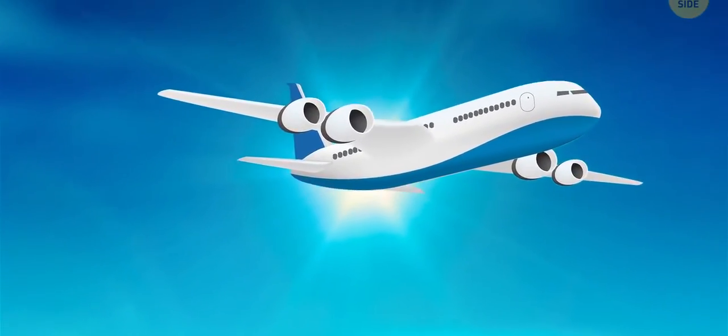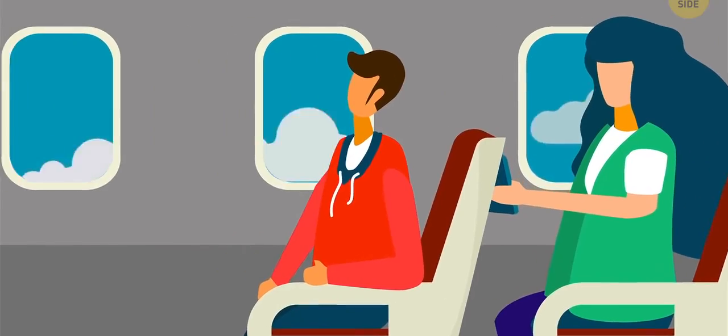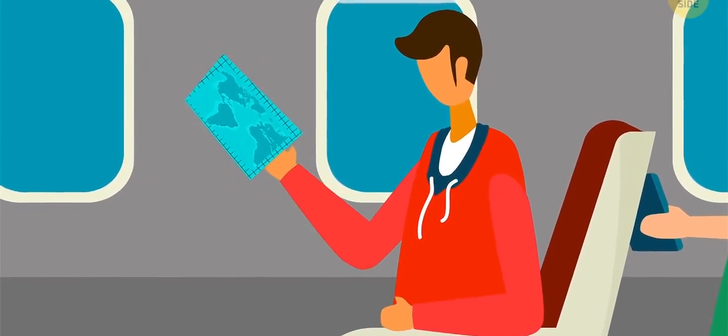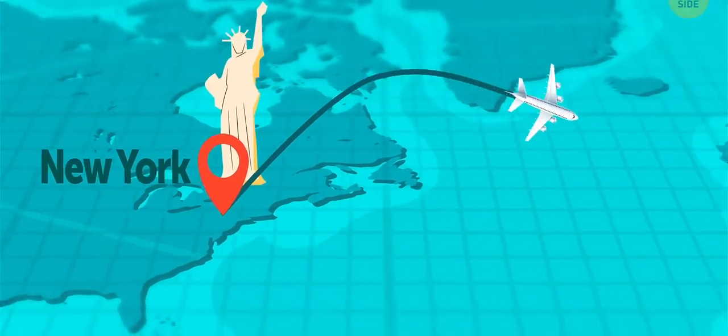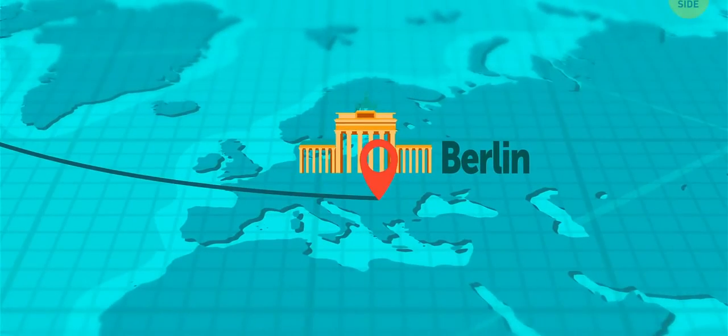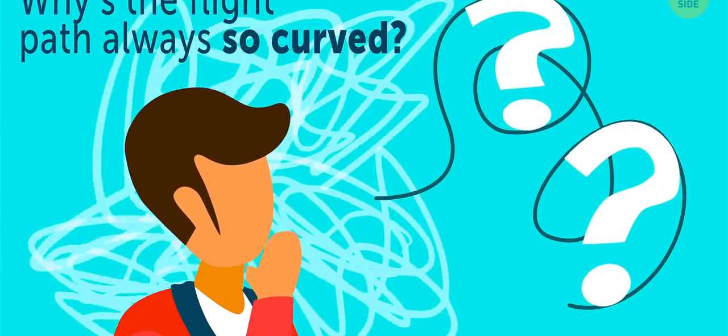Can't sleep, watched as many movies as you can, and still left with nothing to do? Well, time to watch the flight path! But all I can think is, hey Captain, can you take more of a beeline to get me from New York to Berlin? So it begs the question, why is the flight path always so curved?